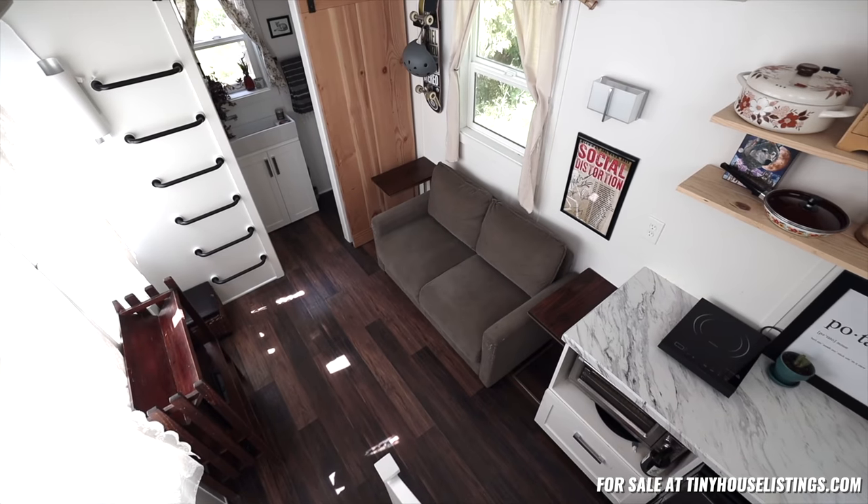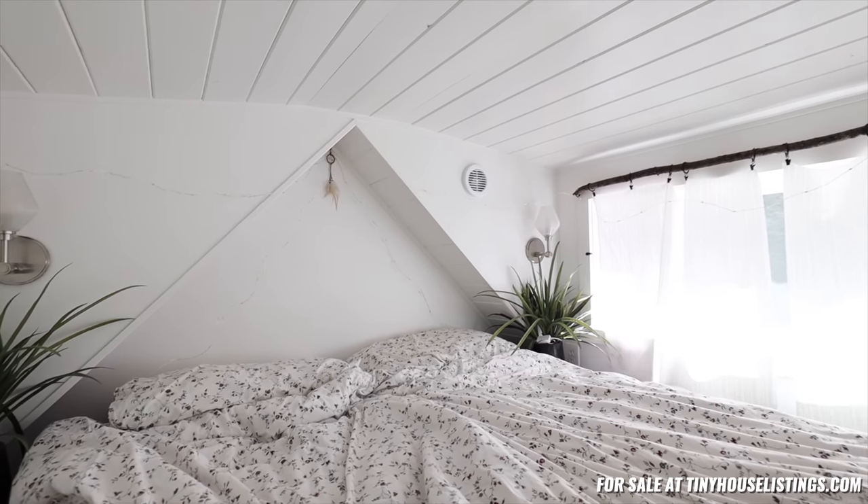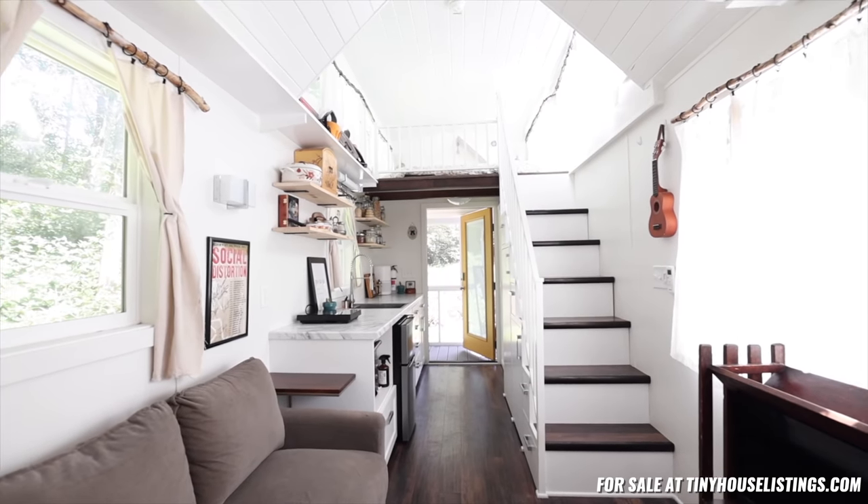This tiny house also has 10 windows, which is quite a bit for a small tiny house. It makes for a lot of natural light and great visibility when you're up in the loft.